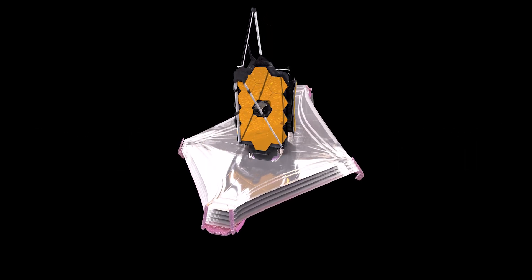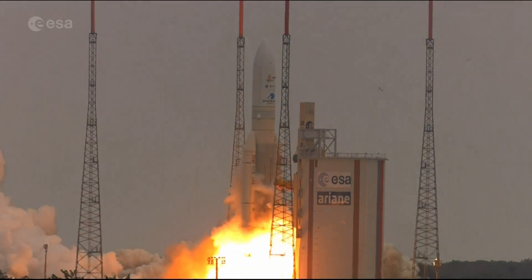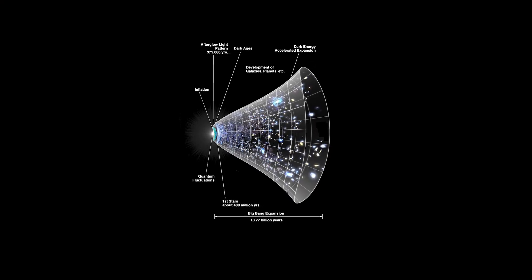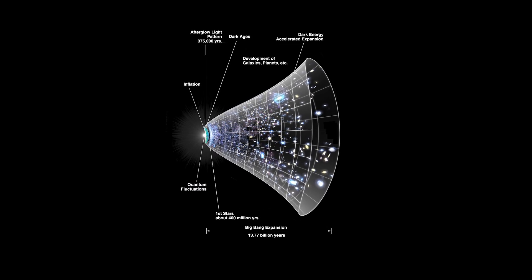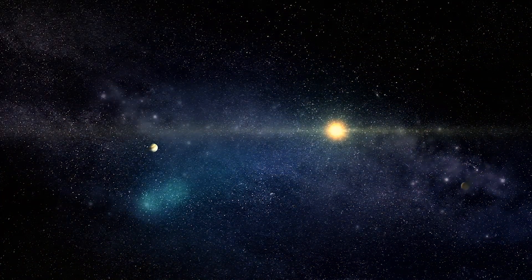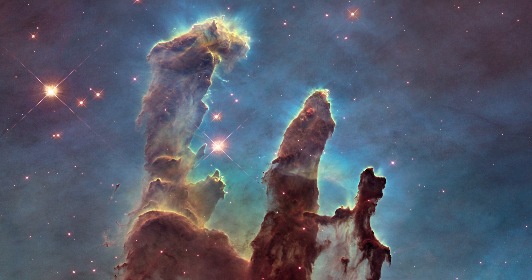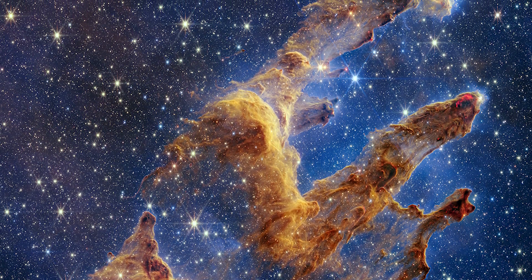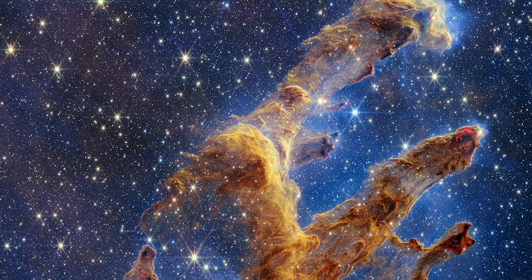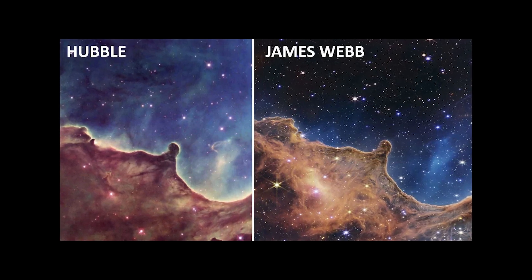Many of you have heard of the James Webb Space Telescope — JWST — launched in 2021, and have seen the fascinating images of space it captured. It was designed to be the premier observatory of the next decade. Its primary goal is to study every phase in the history of our universe, ranging from the first galaxies formed after the Big Bang to the formation of solar systems capable of supporting life on planets like Earth. Unlike its predecessor, the Hubble Space Telescope, which primarily observes visible and ultraviolet light, JWST is optimized for infrared observations. This allows it to penetrate dust clouds, study cool stars and exoplanets, and peer through regions of space obscured by gas and dust.